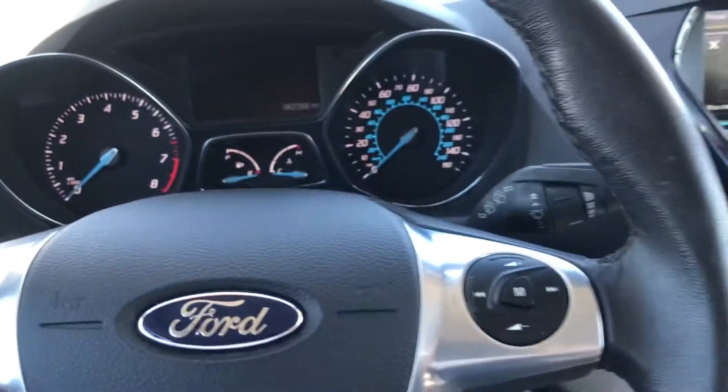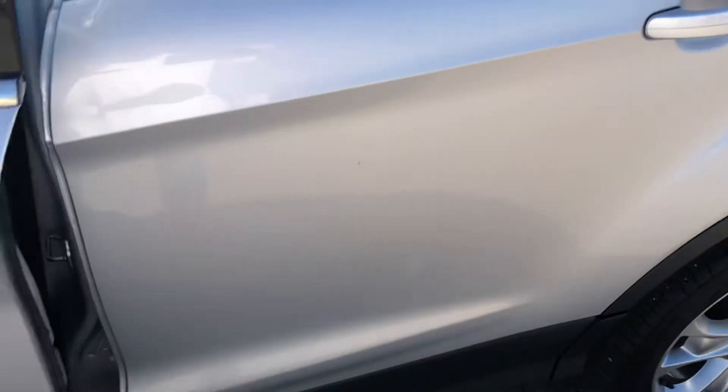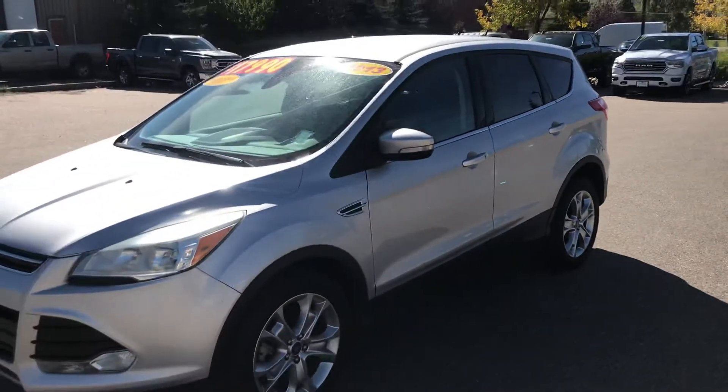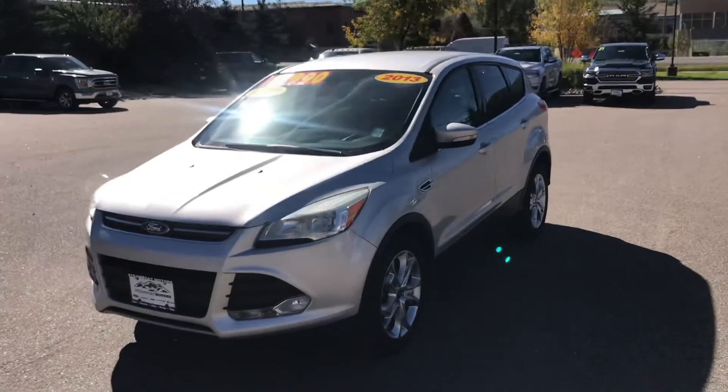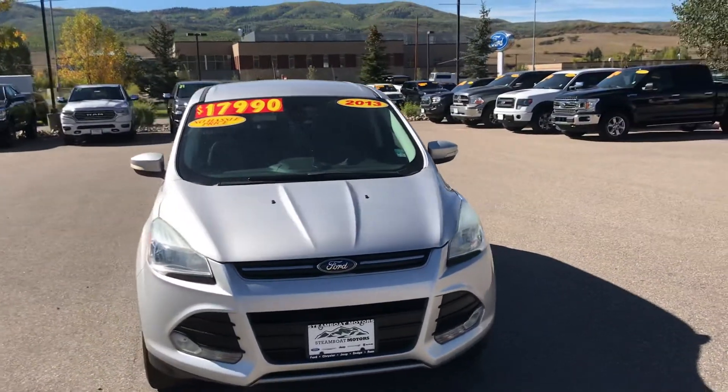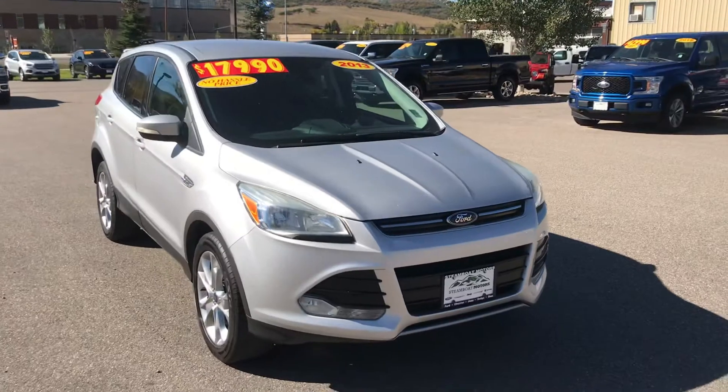It's in great shape — take a look at these seats. Again, it's the SEL model. Very nice seats, everything's in great shape with very little wear, even on the driver's seat. This one is poised for immediate delivery and is a marvelous value at under $18,000 to pick up this four-wheel drive 2013 Ford Escape with low miles, about 62,000 and some change.